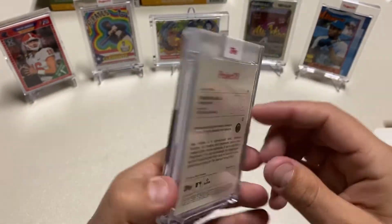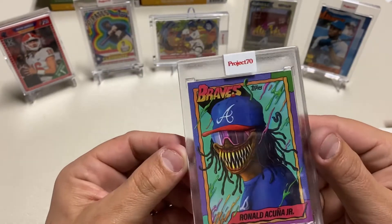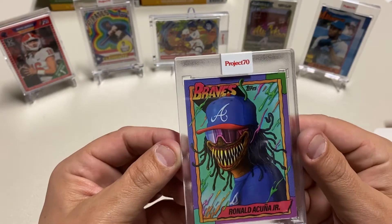Wow, look at that card. Oh, it's beautiful.